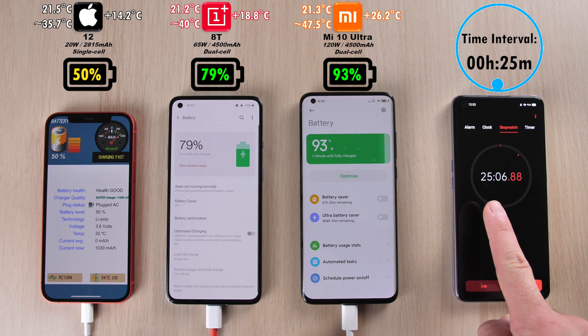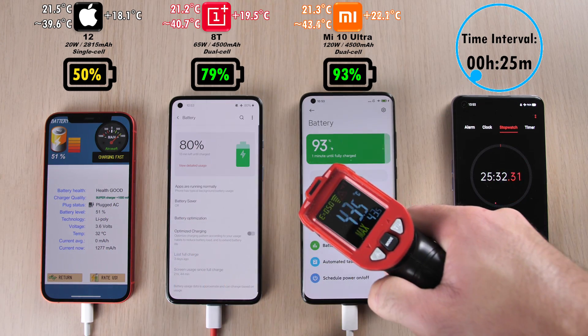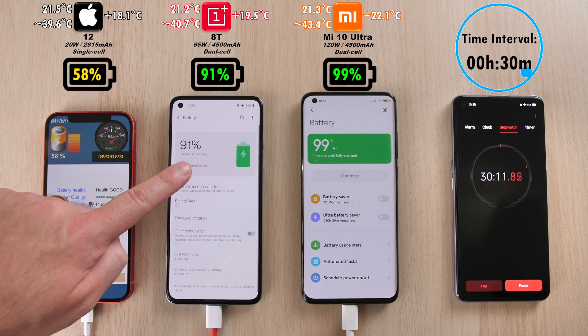After 25 minutes, 50% on the iPhone — that's actually pretty impressive, but it does have a smaller battery than its predecessor. 79% on the OnePlus 8T and 93% on the Xiaomi Mi 10 Ultra. And now the Mi 10 Ultra's degrees in Celsius has dipped a bit, and the iPhone has escalated over there.